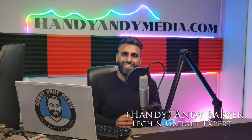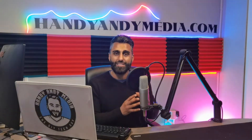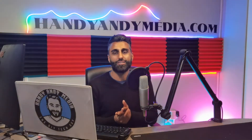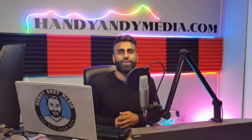Hey folks, it's Andy Barar, HandyAndy from HandyAndyMedia.com, and today I'm going to be doing a review of a dedicated GPS for your vehicle — the Garmin Drive 53. Now in an age of smartphones and maps, do we really need a dedicated GPS system? Well, with distracted driving being as much of an issue as it is, I think maybe so. In this review, we're going to take a look at the Garmin Drive and see if this is something you should consider getting for your vehicle so you can keep your phone in your pocket.